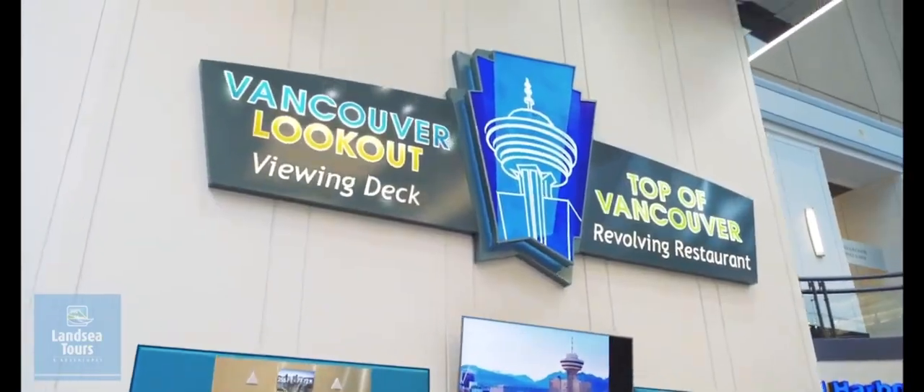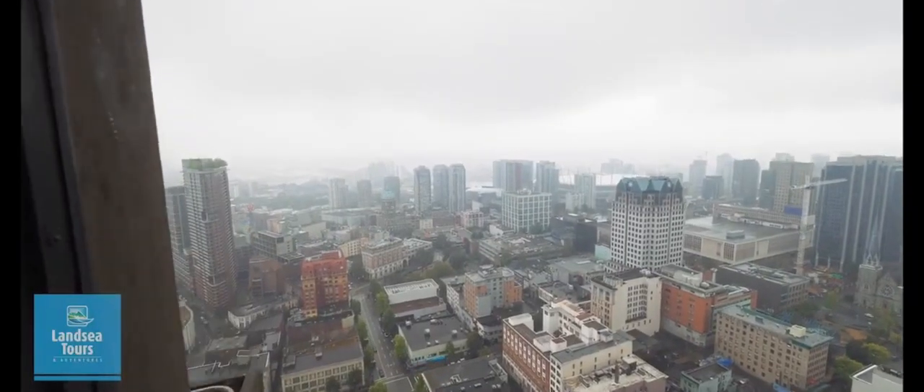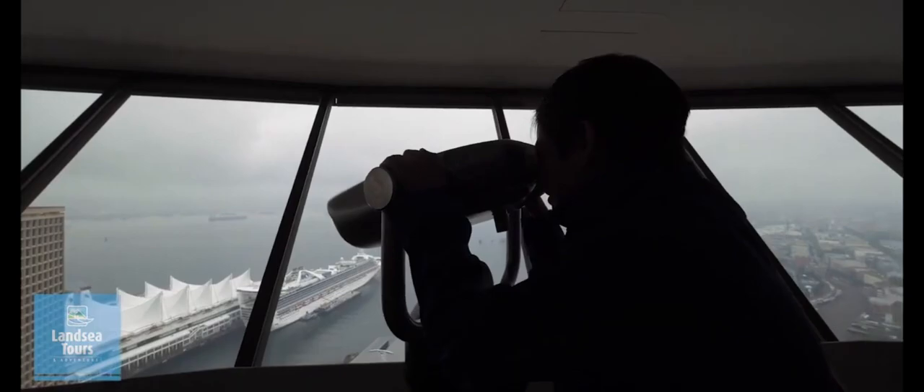The Vancouver Lookout is sure to thrill. Ride the glass elevator to the observation deck, enjoying 360-degree views high above the city.